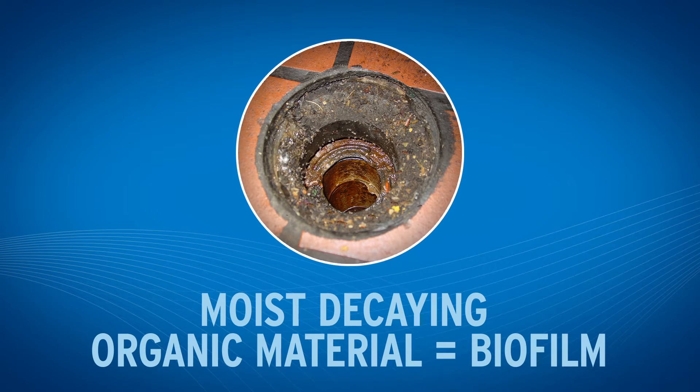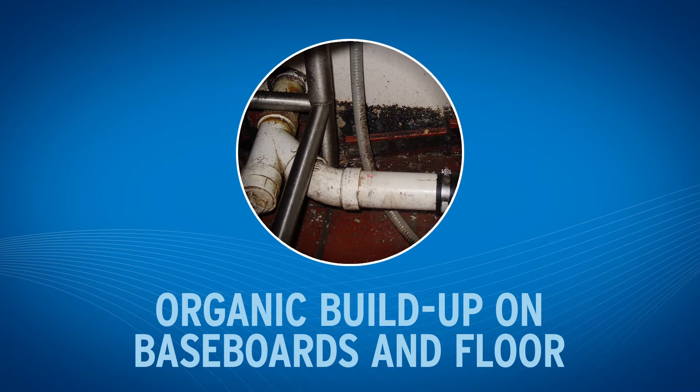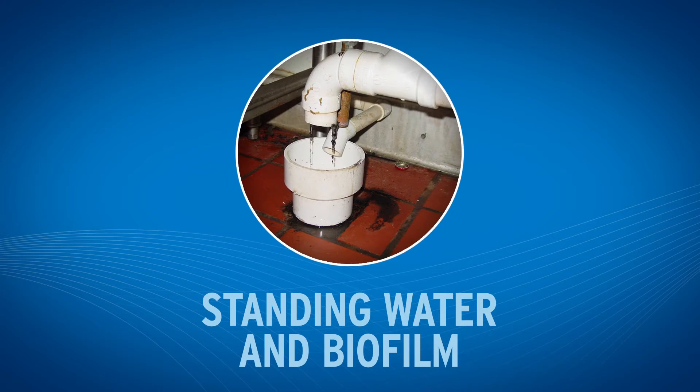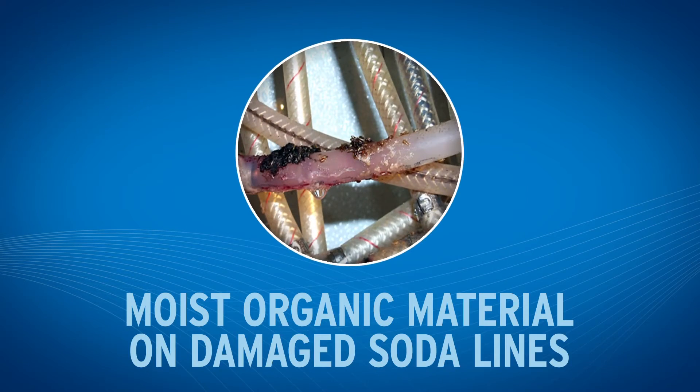If left unchecked, a few flies one day can become hundreds the next. Identifying and eliminating these breeding sites, as well as the organic material that could become a breeding site, will break the small fly life cycle and prevent them from rapidly reproducing.